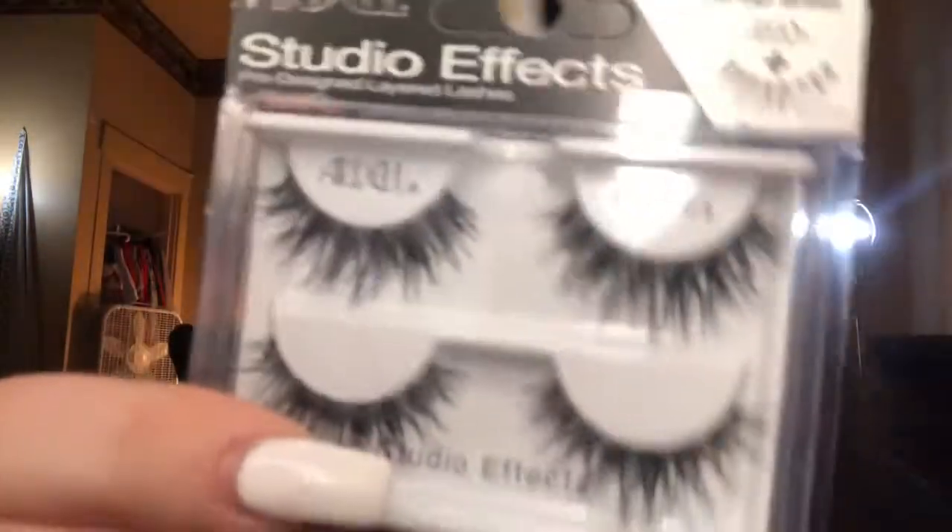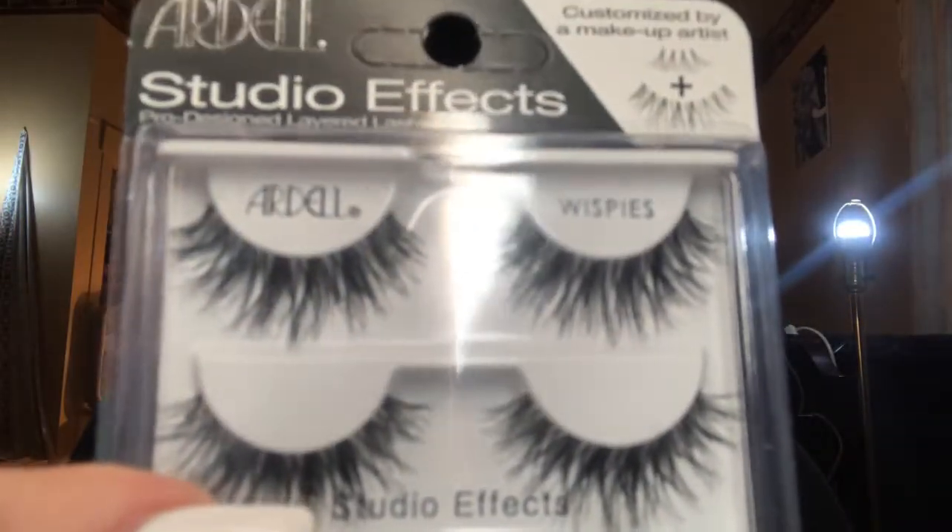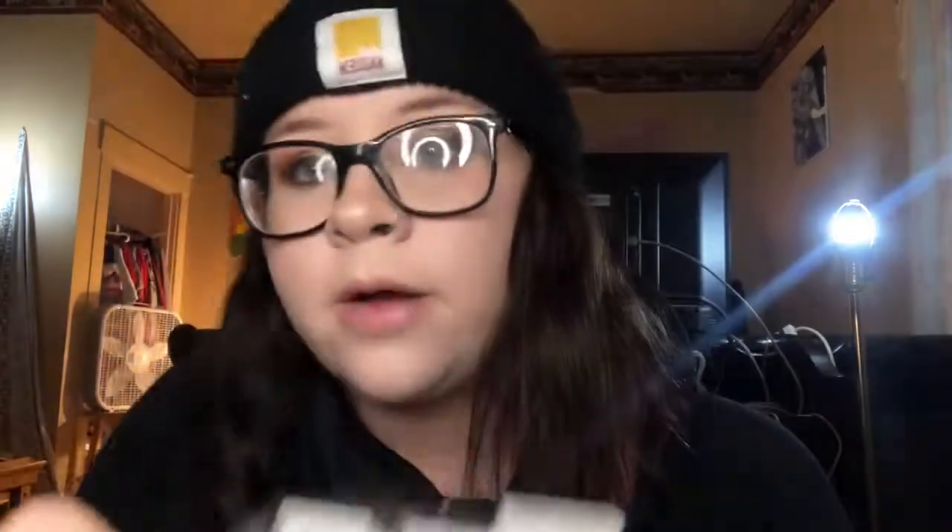My favorite eyelashes and my favorite brand of eyelashes has always been Ardell. I always get the Wispies because I love how they look on my eyes. I don't have them on right now — these are just my regular lashes, I didn't feel like putting them on since I'm literally just making this video.